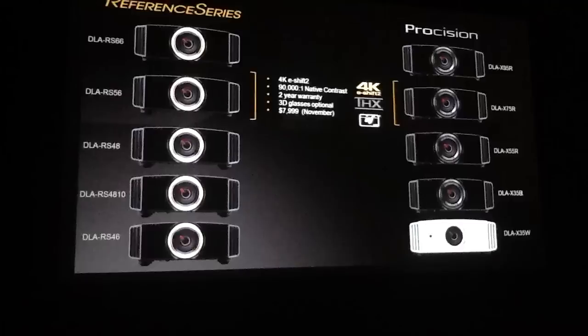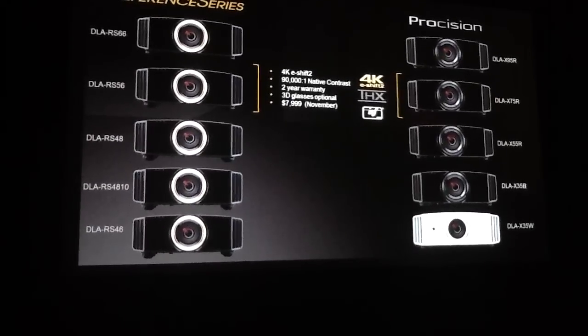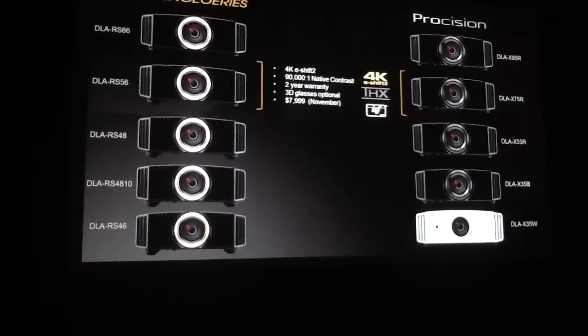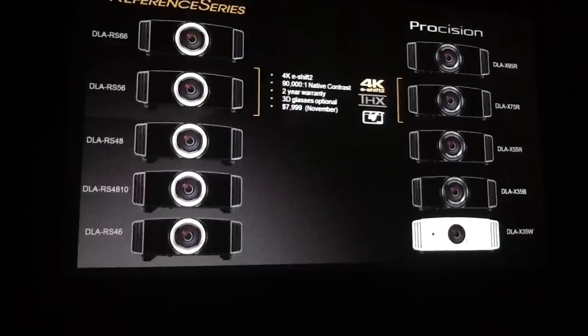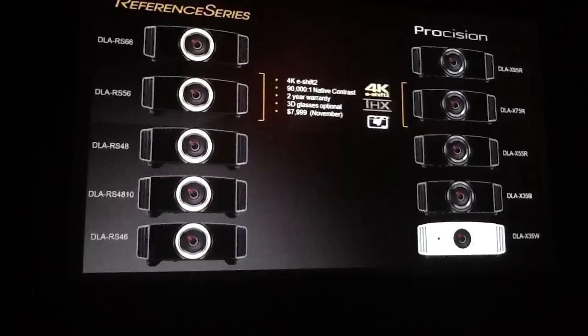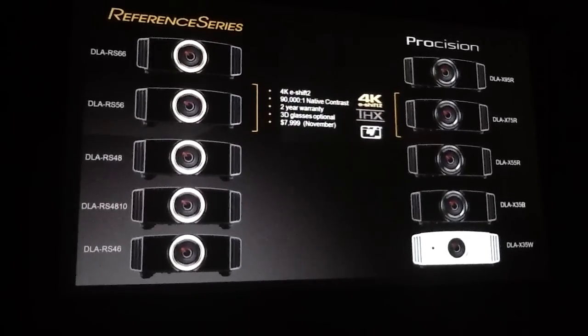The DLA-RS56 and the DLA-X75R provide the same feature set as the flagship models, including 4K, but have a 90,000 to 1 native contrast ratio and a 2-year warranty. For 3D glasses, the glasses and the emitter are sold separately. They will also be available in November with a suggested list price of $7,999.